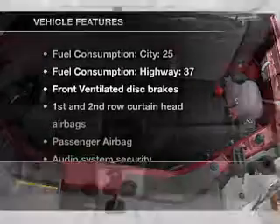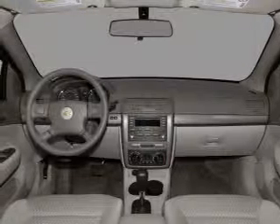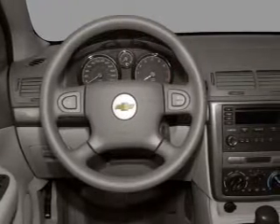With these notable features, you won't want to miss out on the opportunity to own this amazing ride. An AM-FM stereo with a CD player, satellite radio, power steering, an adjustable tilt steering wheel, and air conditioning.